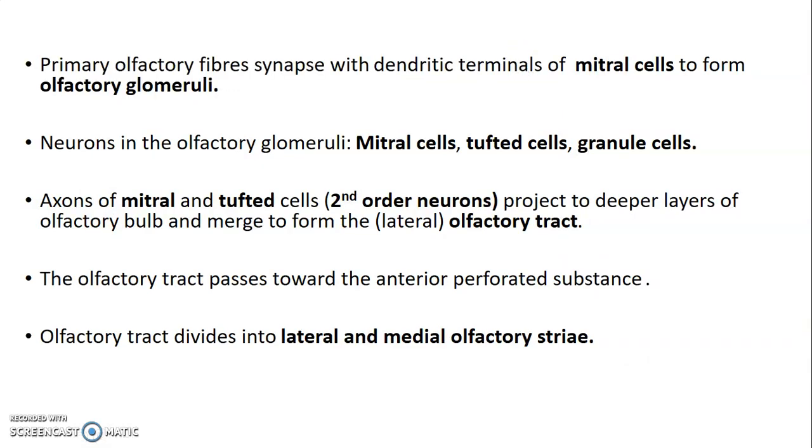The primary olfactory fibers usually synapse with dendritic terminals of the mitral cells to form the olfactory glomeruli. The neurons in the olfactory glomeruli are mitral cells, tufted cells, and granule cells. These first-order neurons synapse with the mitral cells within the olfactory glomeruli. Then the axons of the mitral and tufted cells form our second-order neurons, projecting to the deeper layers of the olfactory bulb and merging to form the olfactory tract.